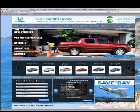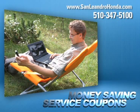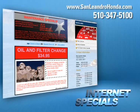Visit us at www.sanleandrohonda.com. While you're there, print out money-saving service coupons, order parts, take advantage of our internet specials, and start saving now.